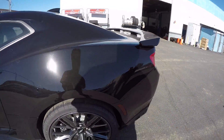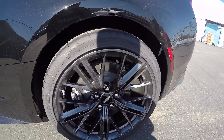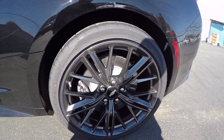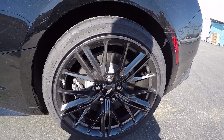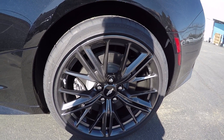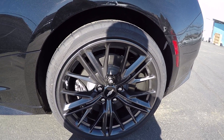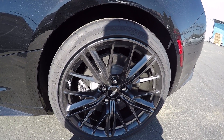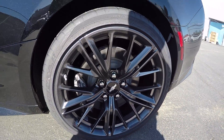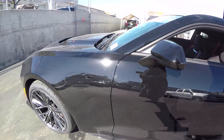Wheel-wise, the ZL1 comes with its own unique set of wheels, and we're getting the Goodyear — yep, Eagle F1 tires. They're 305/30s in the rear and 285/30s in the front, same as my setup and the 1LE setup. These wheels are very intricate and you do get the ZL1 logo on the brake calipers.